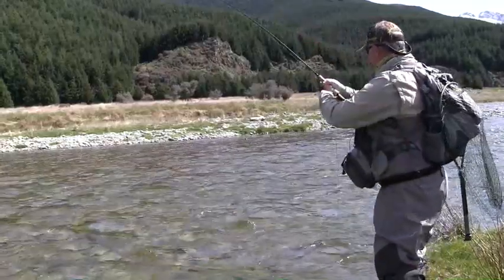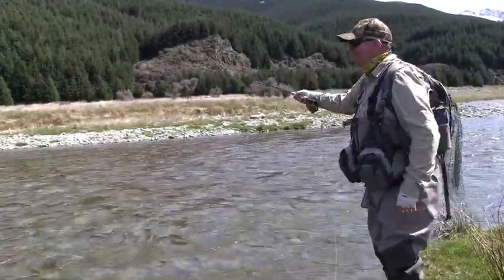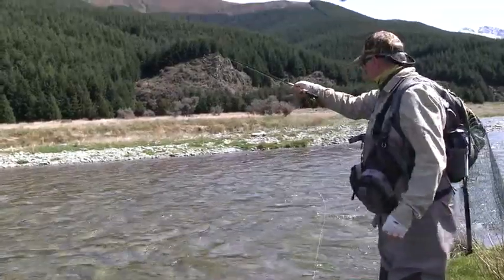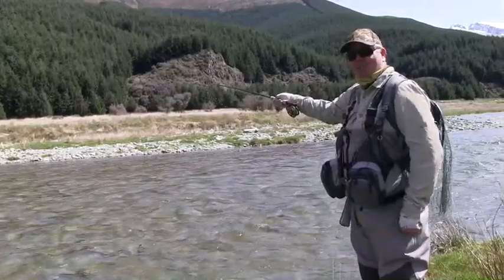And it's just beautiful to get a fish — any fish is terrific. But just in this environment, I know I keep going on about it, but this is just amazing. You just don't get this in most parts of the world. So to walk up a valley like this and catch fish like this — it's just gold.